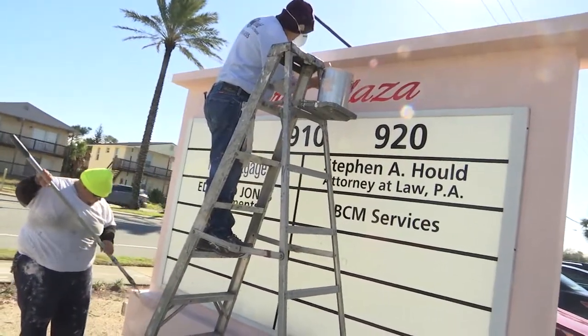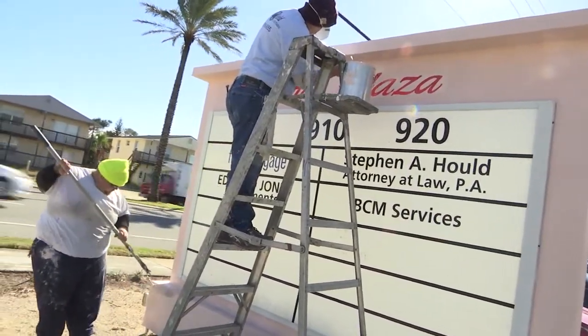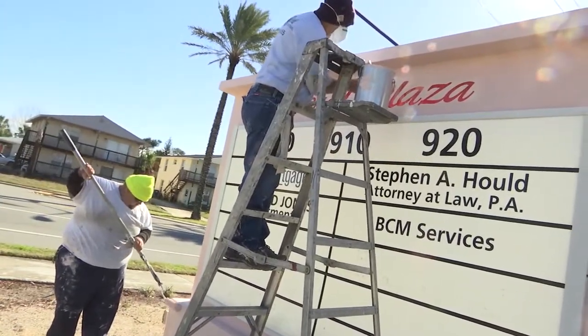We're in Jacksonville Beach right now — you can tell by the wind. We're really close to the ocean, just two blocks away. This is actually a three-unit office complex where the owner contracted us to protect it, seal the cracks, and make it maintenance-free.